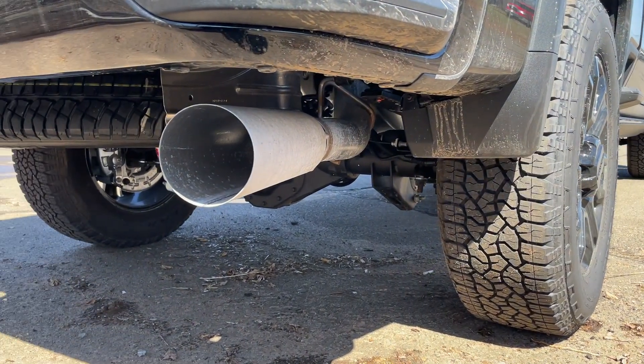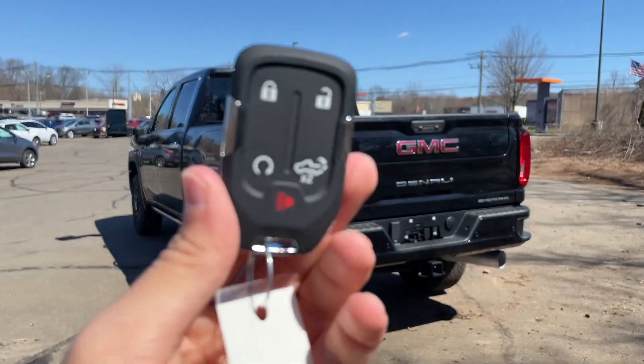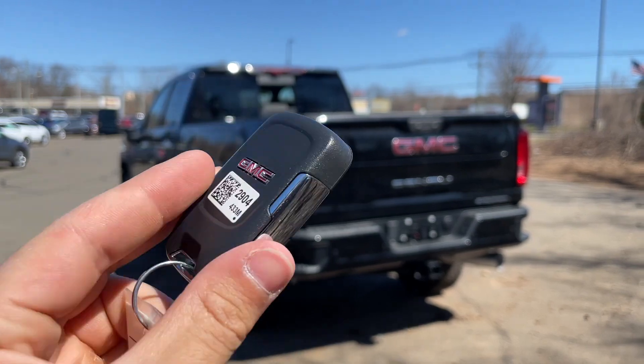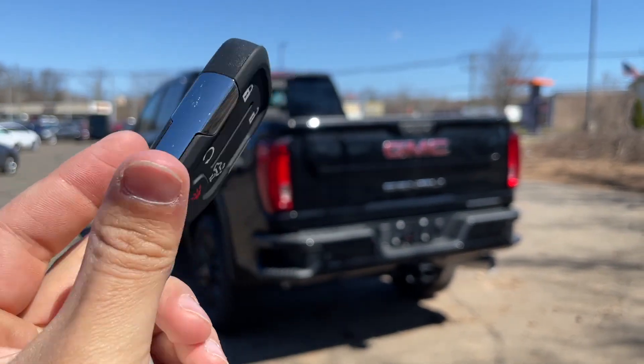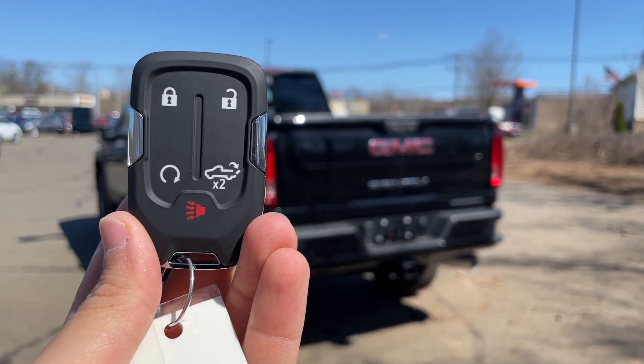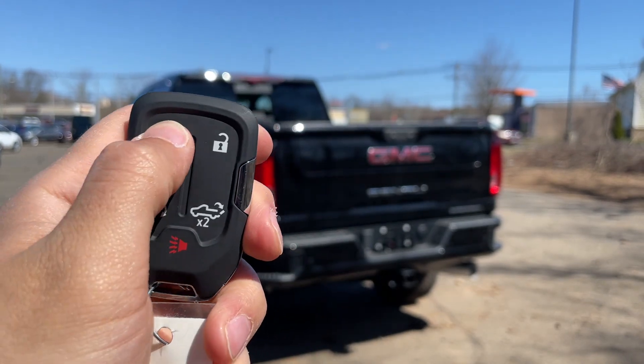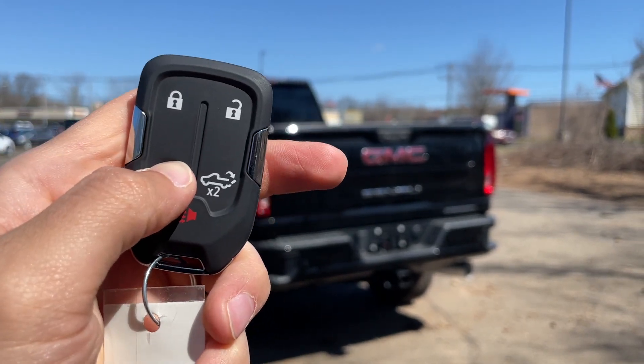Here is the key for this Denali — it feels nice and solid. It has GMC written on the back, some chrome on the side, and five buttons: lock, unlock, remote start, tailgate release, and panic. To remote start the truck, lock it once and then hold the remote start button.